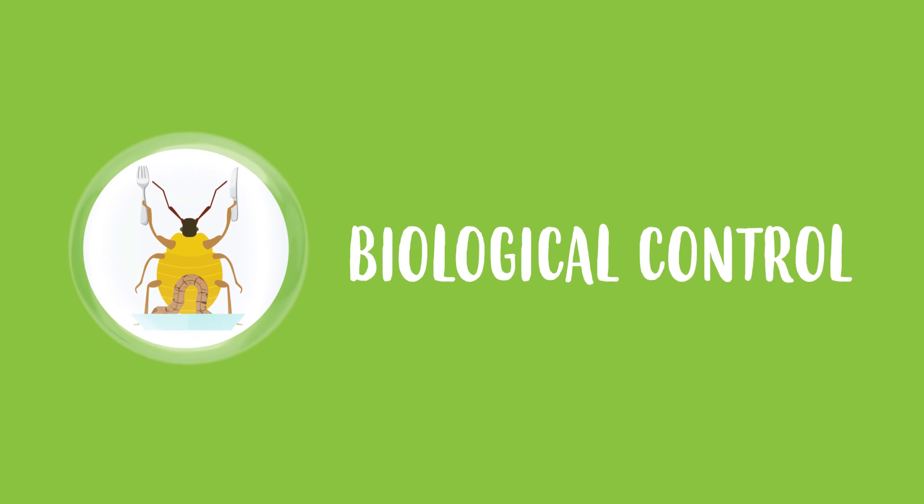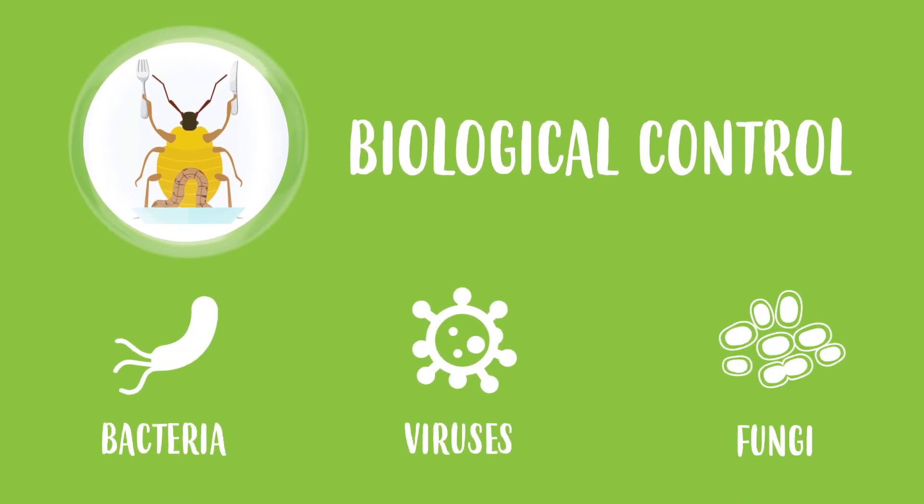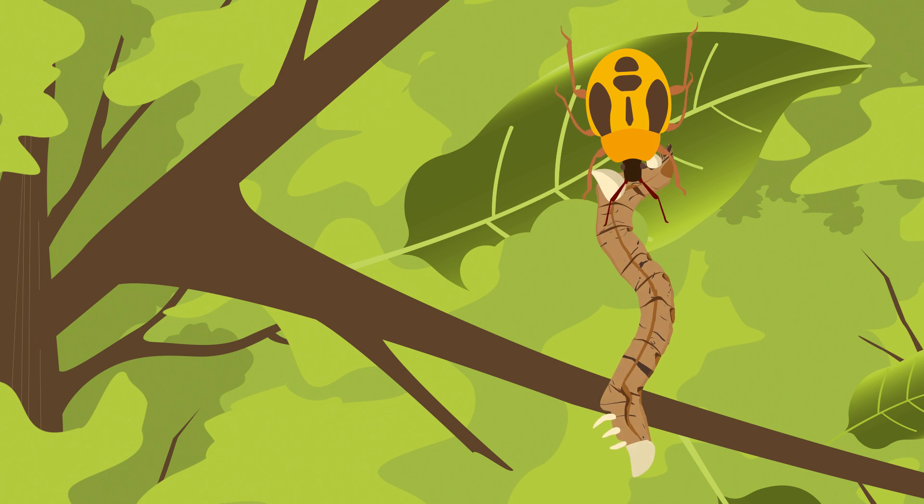Biological control uses organisms such as bacteria, viruses, fungi and even predatory insects to reduce the number of pests.